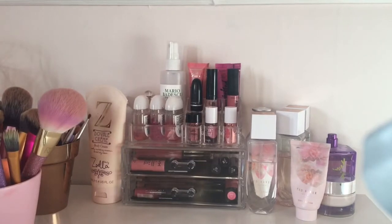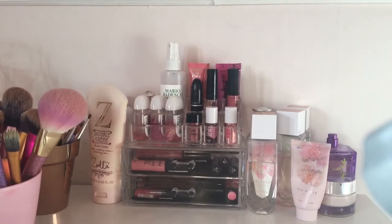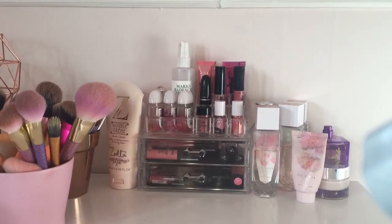Hello everybody, it's me Alice, and today I am filming my updated makeup collection of a 16 year old, because the last time I filmed my makeup collection was six months ago and since then my makeup collection has grown massively. So without further ado, let's get on the video. I store my makeup in my Alex 5 drawers.